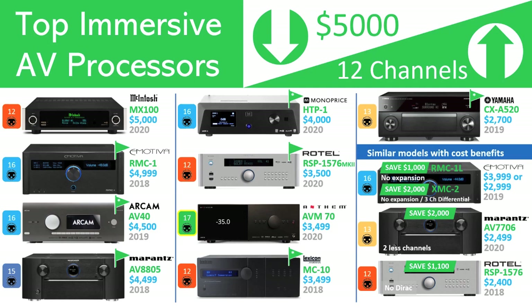The Anthem AVM-70 was announced in 2020 — we listed it as such — but the current shipping date is January of this year. Their flagship, the AVM-90, doesn't meet the cost criteria with its $7,000 list price, with upgraded circuitry and two additional channels. Monoprice is the newcomer to the AV processor market with its 2020 release, the HTP-1, and is positioned as a challenger to Emotiva as a high-value, high-quality supplier.